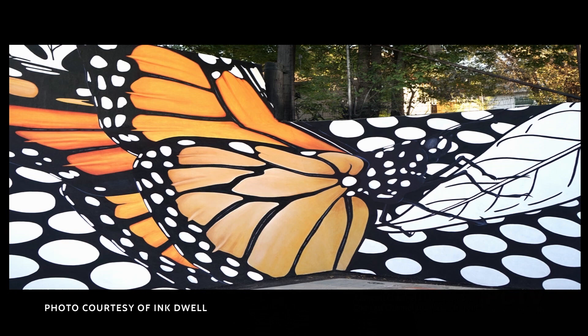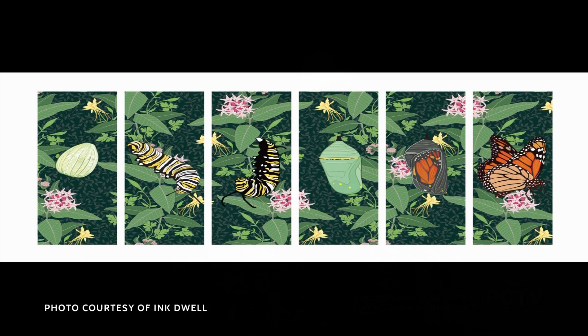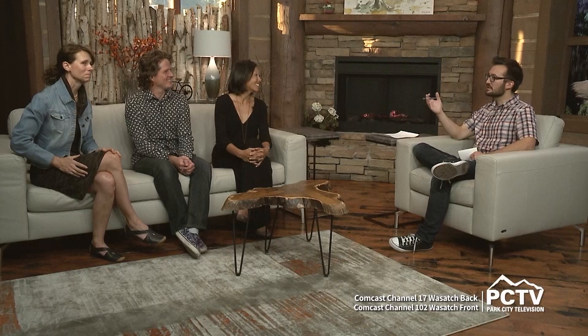Weber State University's Lindquist College of Arts and Humanities also has an enormous mural going up inside. Jane has selected the perfect artwork for each location — inside the art building it feels like an illustration, which will be long-term and lasting. It's really totally worth a drive to Ogden to see all three pieces.